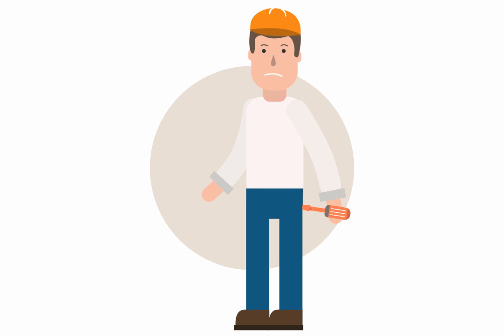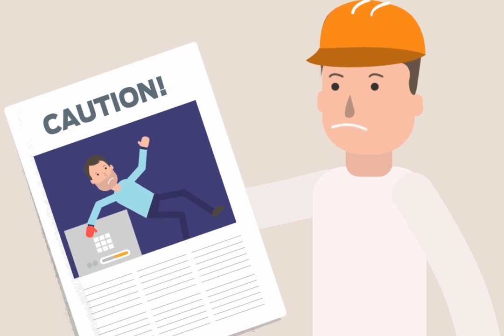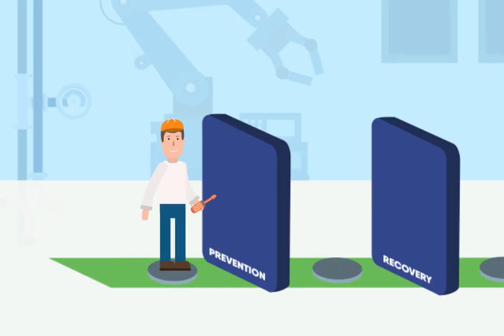How does it work? Let's take a look with Matthew. His task: to work on an electrical installation. The potential risk: electric shock or even electrocution. It could be very serious or even fatal. Come on, let's go.